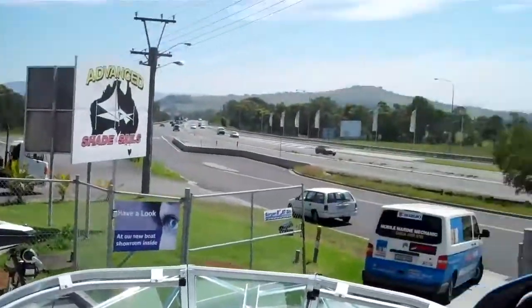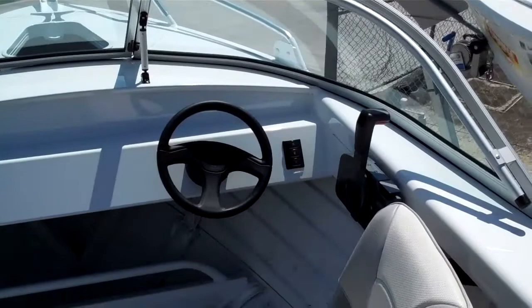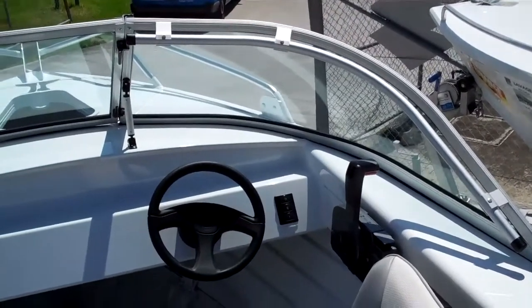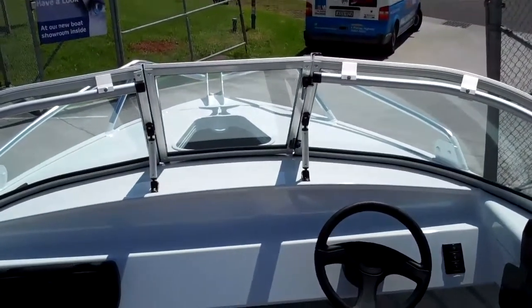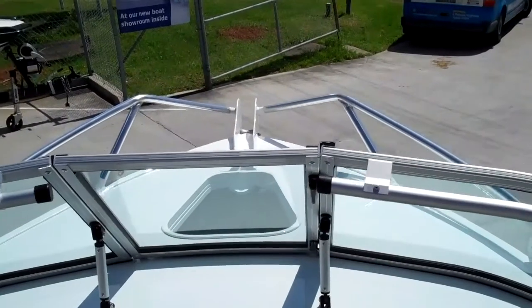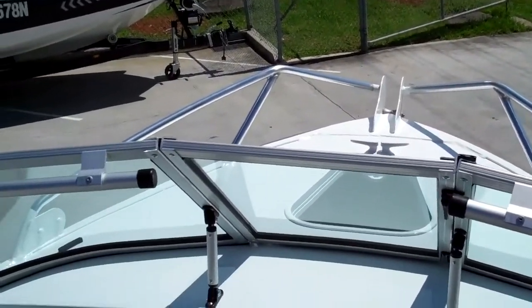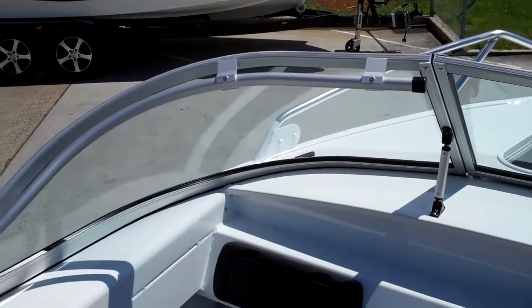G'day viewers, Jim from Five Islands back again. I'm actually in the 455 Bay Cruiser by Savage — I'll give you a bit of a look around. We've got two 455s in stock at the moment; this one's the lower spec one, still with the forward controls. Three-piece windscreen. Plenty of access up in the ankle well there. Nice big bow rails, and handrails on the windscreen as well.